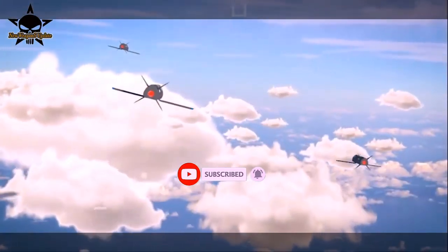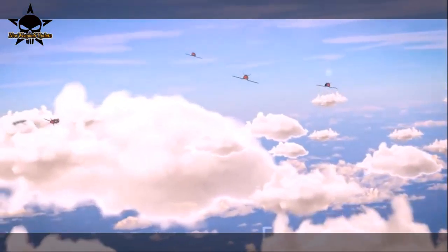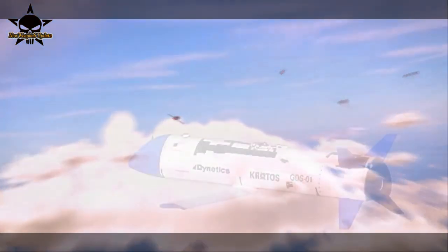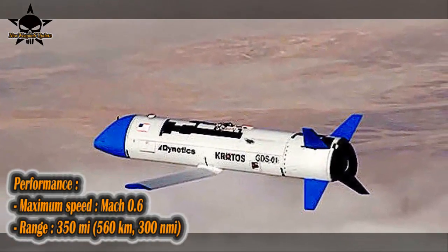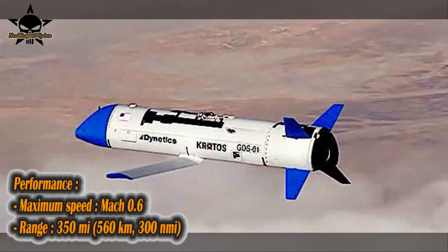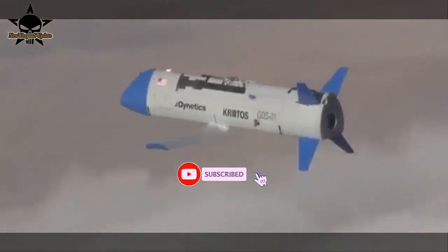The X61A that flew in July was Gremlins air vehicle (GAV) number three, the first flight for this air vehicle. Keeter said Dynetics launched this air vehicle the same way it launched the first one, from a pylon on a C-130 operated by International Air Response (IAR), which offers C-130 services. Dynetics used the same C-130 for both launch and recovery.